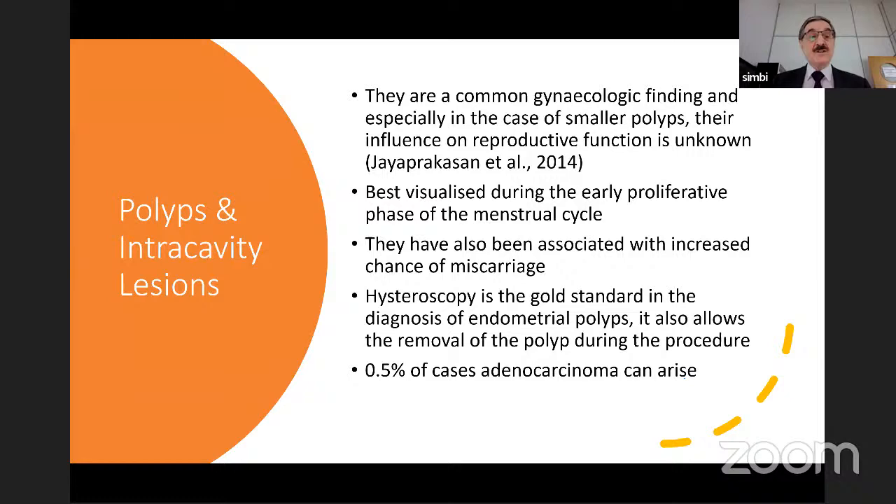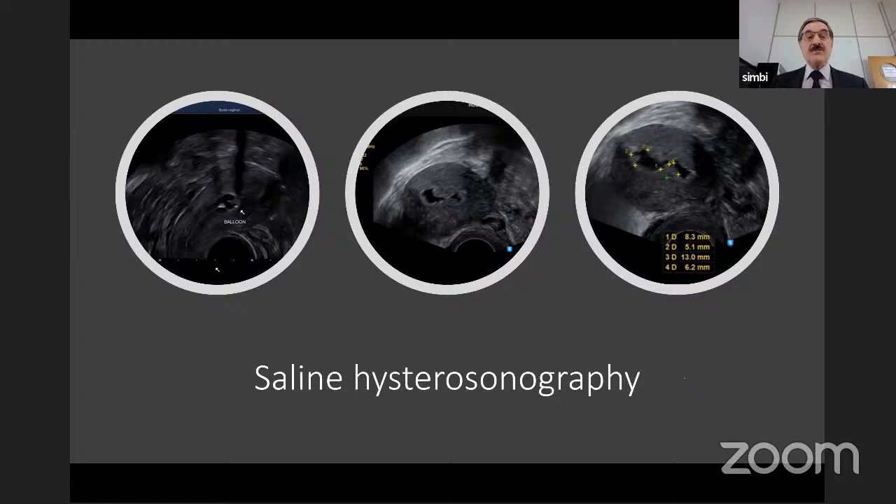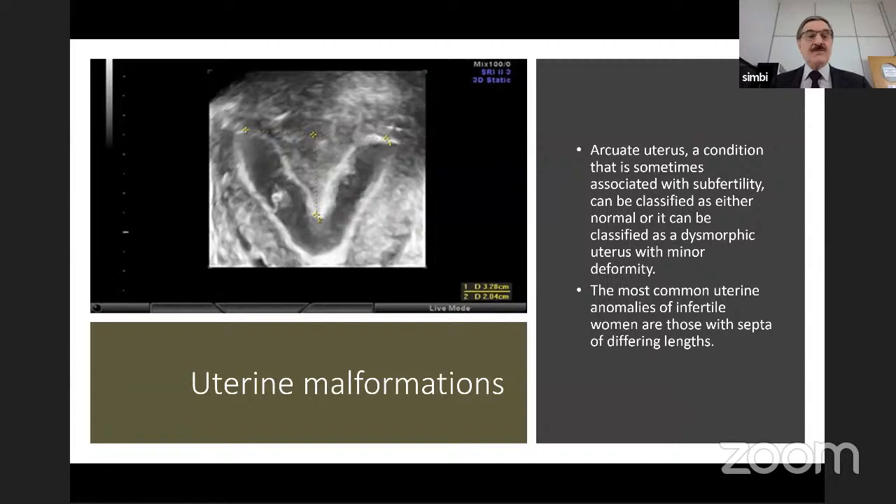In the workup of women going through fertility treatment, you have saline hysteroscopy to look at the cavity, intrauterine adhesions, and the patency of the fallopian tubes. All these require good sound knowledge and practical experience in ultrasound. Here you can see a 3D image of saline hysteroscopy showing a uterine septum affecting the cavity.